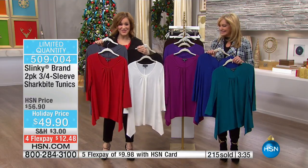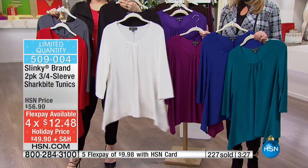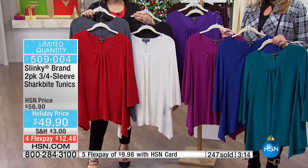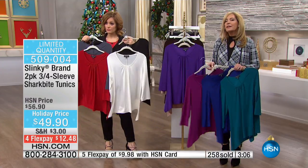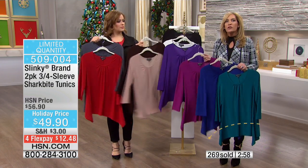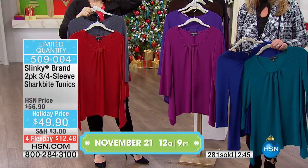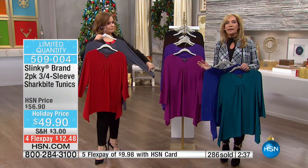If you have an HSN card, that's $10 on FlexPay. Here are your most limited options: the red and the charcoal will be the first to go — very popular this morning — followed by that ivory with the black. Honest to goodness, there is not a bad one in the bunch. The point here is the value and the way they fit. They fit beautifully regardless of what size you are. If you've never tried our shark bite tunics, or maybe you have but haven't done it with that beautiful shearing at the neck — this was the biggest request to bring in for fall, to add sleeves, because we cannot keep it in stock.